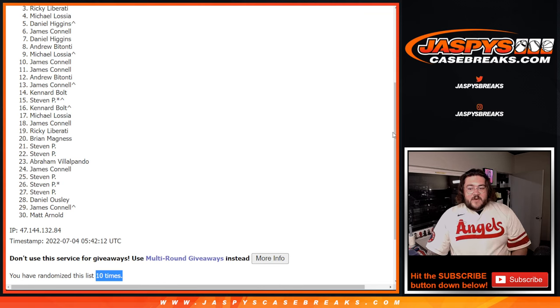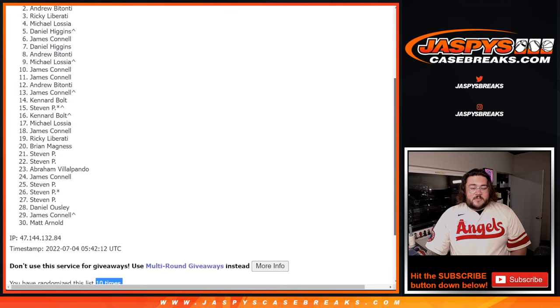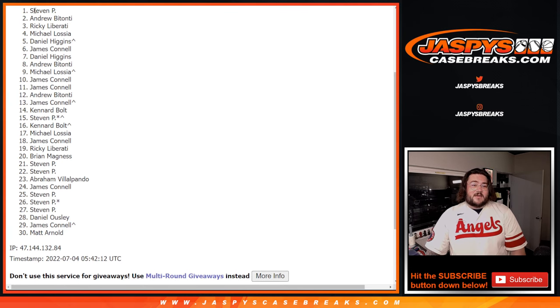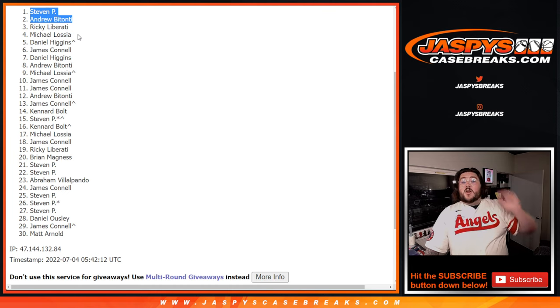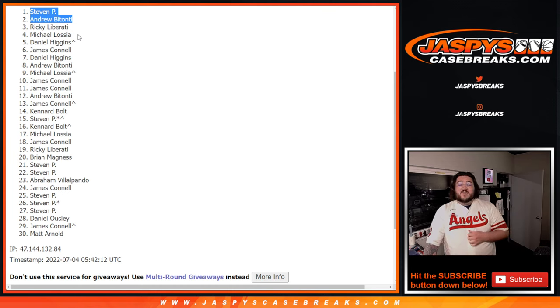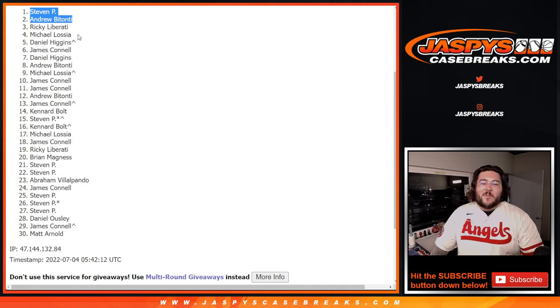Our top two names — very, very happy. It is Andrew, then Tony, and Steven P. Nice. Congrats, you two — you're entered into that randomizer for the random division. Our next video, our next break: Bowman Baseball Hobby 12-box case, random division. Thanks again, y'all, for getting this break filled out and we'll be back very, very soon at Chester'sCaseBreaks.com. Bye-bye.